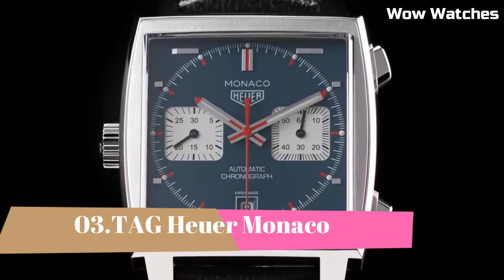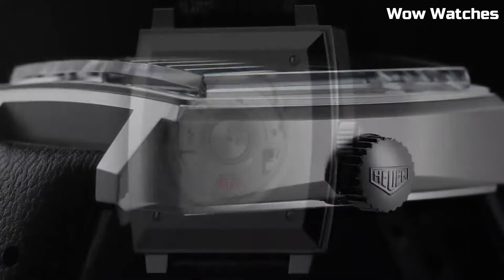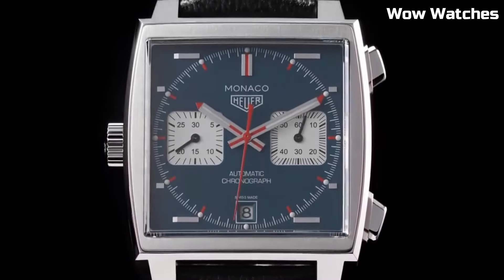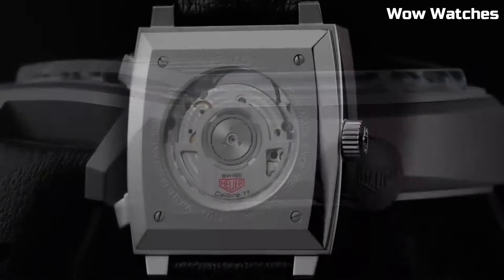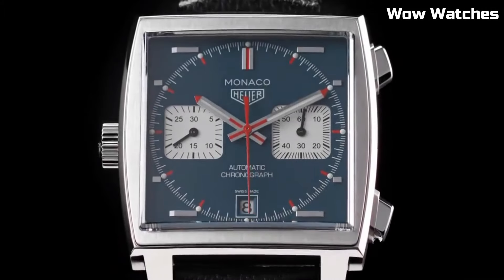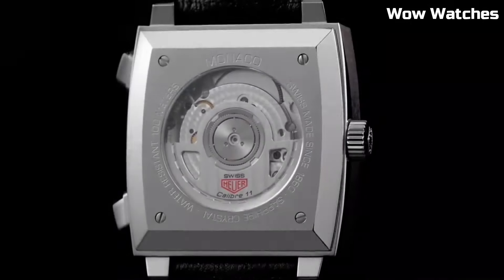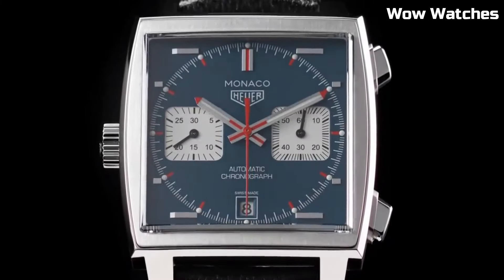Number 3. Tag Heuer Monaco. It's an iconic timepiece that defies convention and embodies timeless elegance. This legendary watch, made famous by Steve McQueen in the movie Le Mans, features a distinctive square-shaped stainless steel case, capturing attention with its avant-garde design. Its automatic movement ensures precise timekeeping, while the blue or black dial with bold chronograph subdials exudes sporty sophistication. The Monaco is not just a watch, it's a symbol of innovation and luxury.